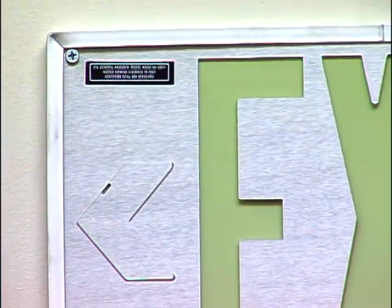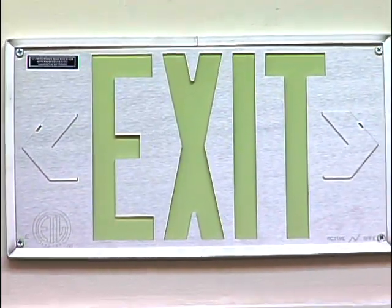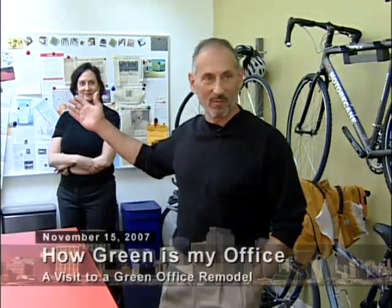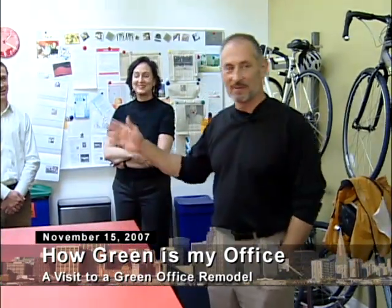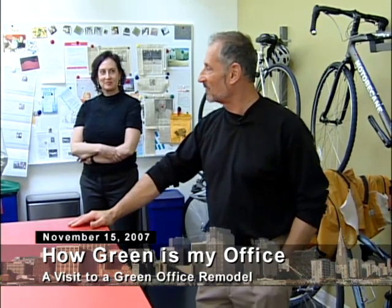One other feature really quickly: the photoluminescent exit signs. Because this space has such daylighting capacity, we didn't have to put in any electric exit signs in here — we're using the daylight to charge the photoluminescent exit signs. The building code allows you to use photoluminescent materials, but there are two sides to it, because this is a very toxic waste when it comes time to dispose of it. That's true with so many things — there are both sides to consider.